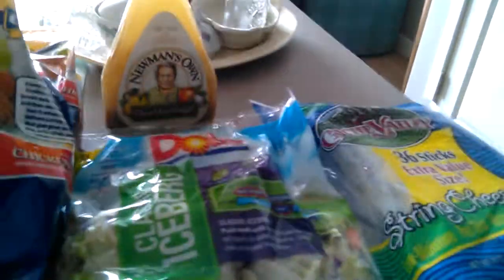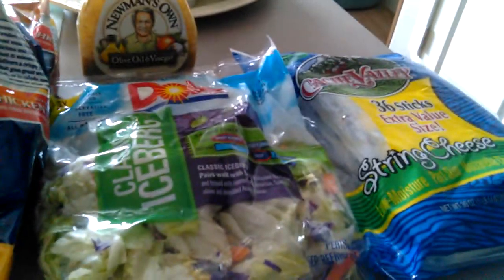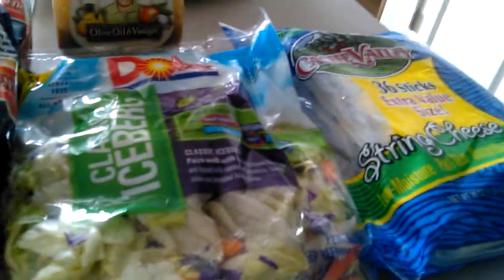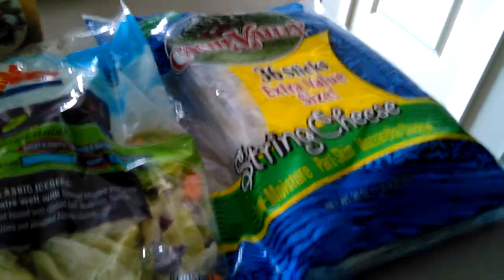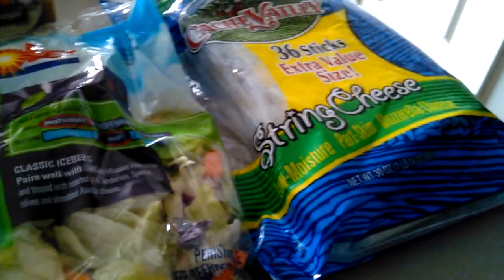I'm doing this on my island in my kitchen and I got some Cache Valley string cheese, 36 sticks.